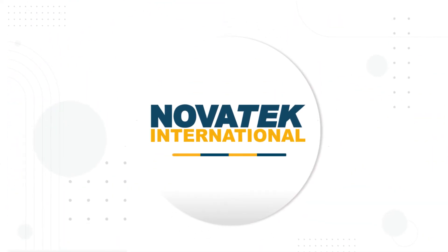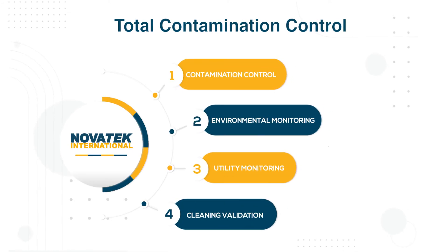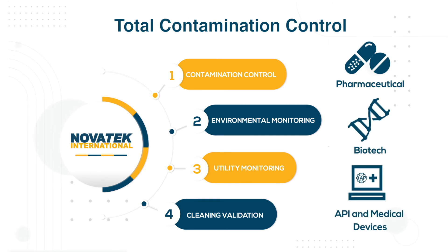With more than 25 years of experience, Novatec International provides the industry standard for regulatory compliance software for pharmaceutical, biotech, and other healthcare industry manufacturing needs.